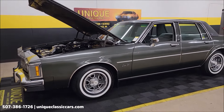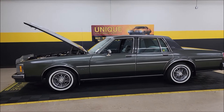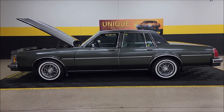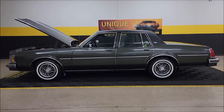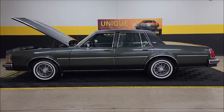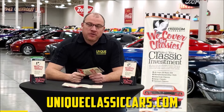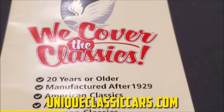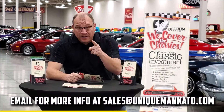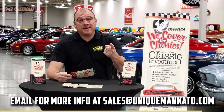Survivor folks — 1983 Oldsmobile Delta 88 Royal sedan. What a cruiser. Call us at 507-386-1726 or visit uniqueclassiccars.com. We do consider trades, financing is available, we can assist with transportation, and this vehicle may be eligible for an extended service contract. Did you know this car qualifies for an extended warranty? It covers all major components like engine, transmission, and drivetrain, with coverage up to 10 years. Contact us for a quote today.